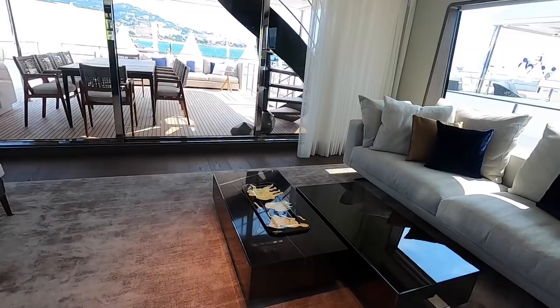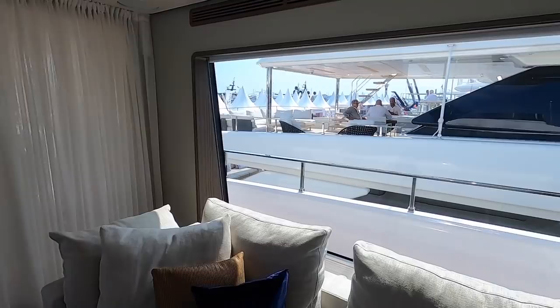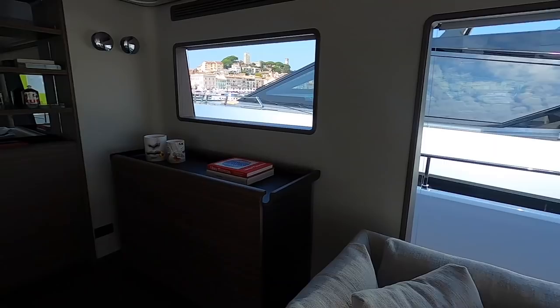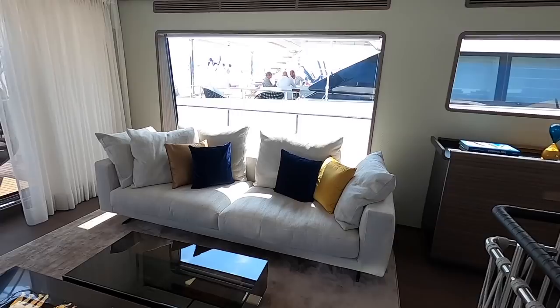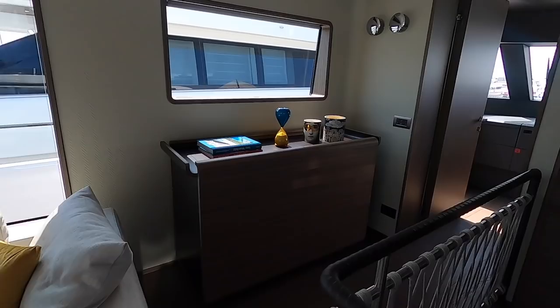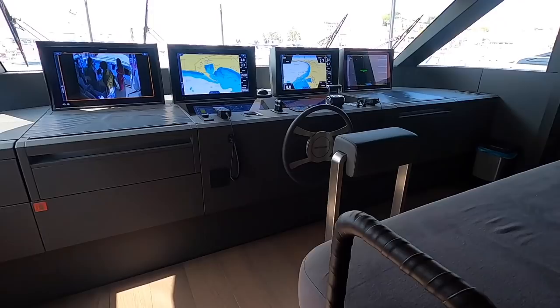We'll head up this central forward staircase on the main deck to the sky lounge. This is a lovely area — you're more elevated, at the level of the middle decks on surrounding boats. It's really nicely finished, with a television that pops up from a central space. You can sit on the sofas and watch TV, or just gaze out through the enormous windows.